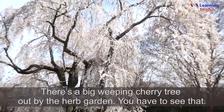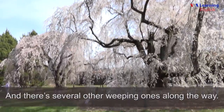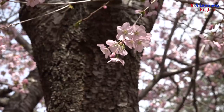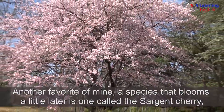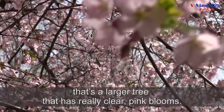There's a big weeping cherry tree out by the herb garden — you have to see that. And there are several other weeping ones along the way. Another favorite of mine is a species that blooms a little later, called the Sargent cherry. That's a larger tree but has really clear pink blooms.